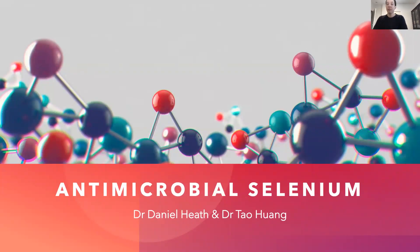Good afternoon everybody. Thank you for taking your time to listen to our tram track journey. My name is Dr. Daniel Heath, and this work was done in collaboration with Dr. Tao Huang. We're both members of the biomedical engineering department.